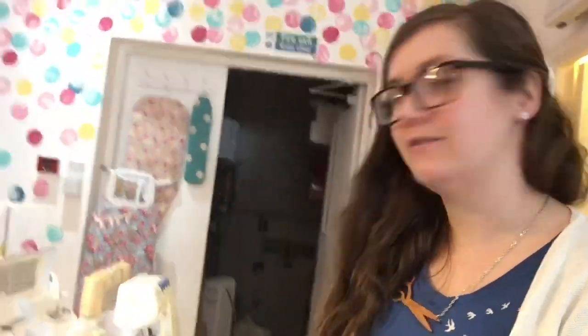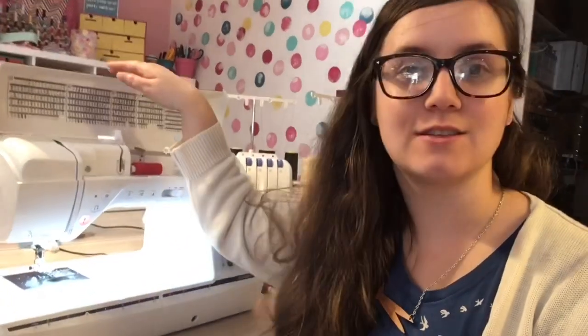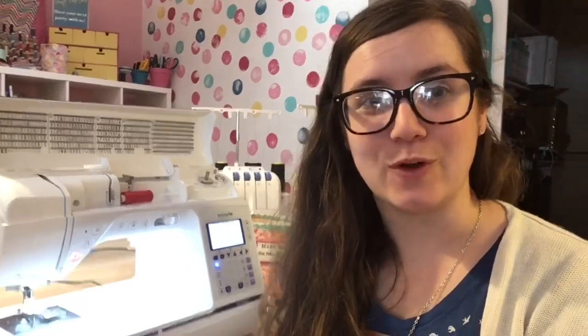I'm sewing on the Inniverse 1800Q, which is one of our display models in the shop. It's a fantastic machine — it's got a huge eight-inch throat, which is perfect for larger projects like quilts, coats, or jeans. It's also got around a thousand stitches, making it really useful for a lot of different sewing projects. We use it a lot in our quilting workshops too because of that extra space. I always love a day when I can come in and do a little bit of sewing.